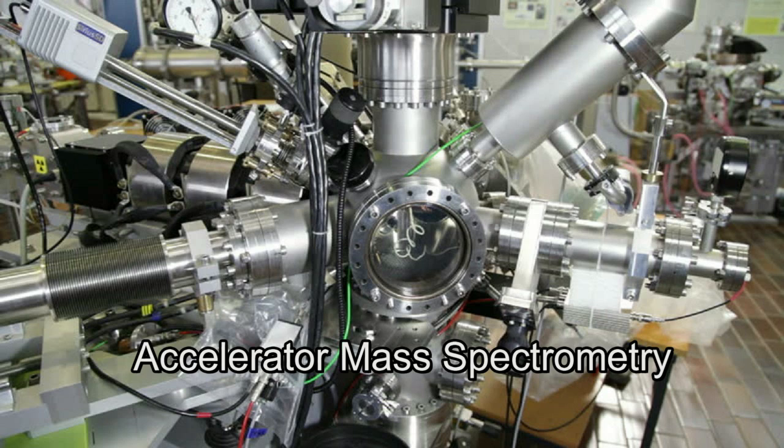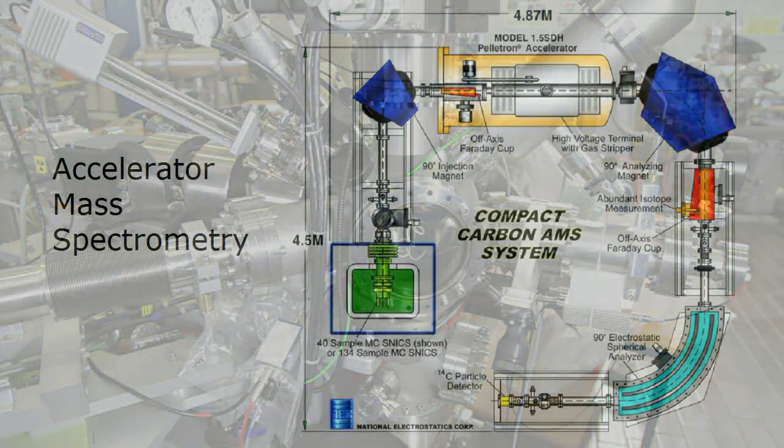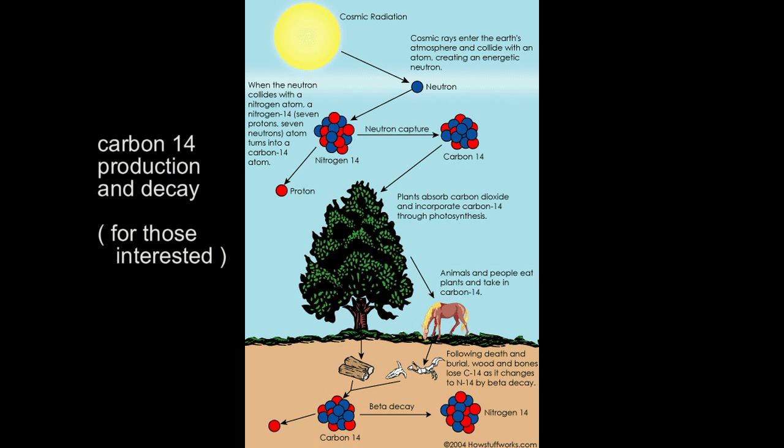For AMS dating, as little as a few milligrams may be sufficient to yield a usable date. AMS stands for Accelerator Mass Spectrometry, which is the acceleration of ions of the atoms of interest. Magnetic or electric fields then separate the isotopes of these atoms and these atoms can be individually counted. For our purposes, carbon-12 and carbon-14 would be separated and counted to yield the ratio corresponding to the age of the organic material.